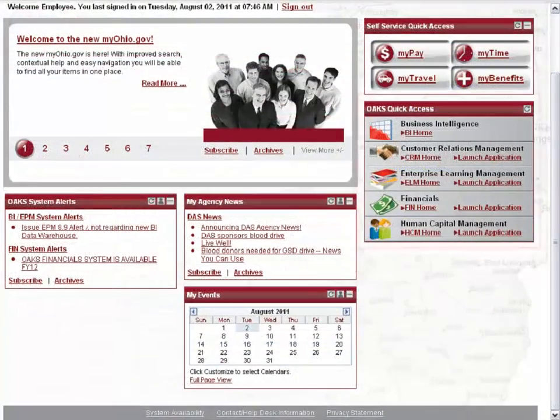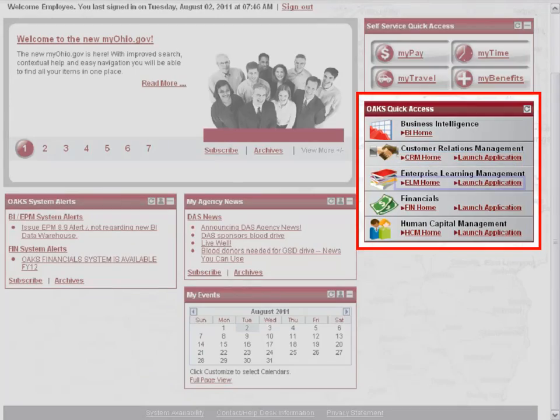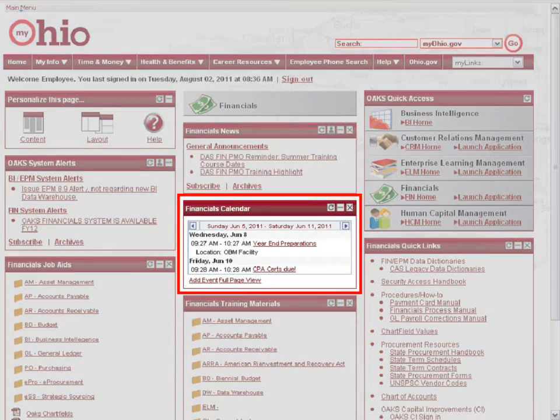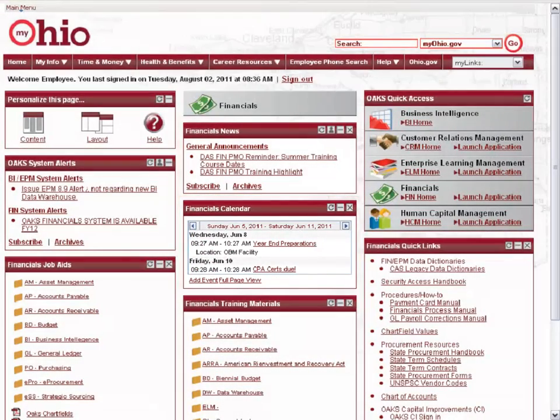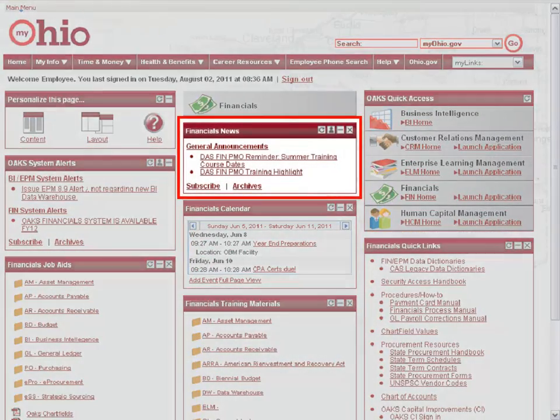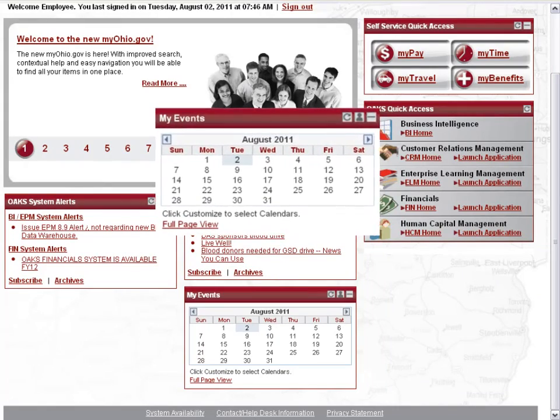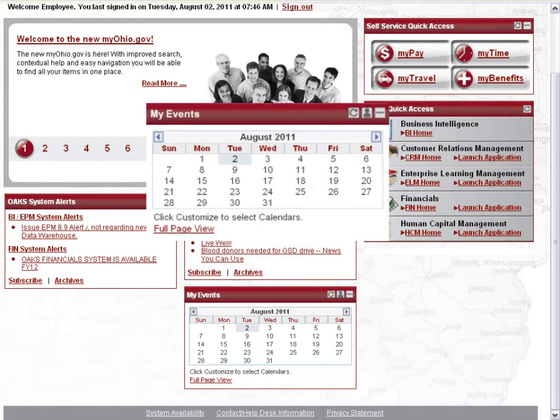Launch applications in their homepages to see news, system alerts, training, and job aids. HCM and FIN have module-specific calendars. You'll soon be able to access articles from their specific application homepage. View upcoming events, activities, and charitable campaigns on the statewide calendar.